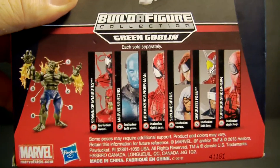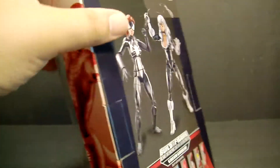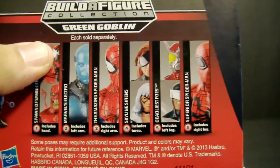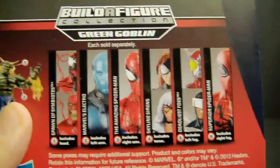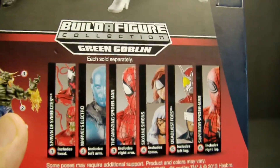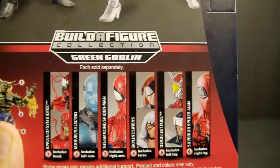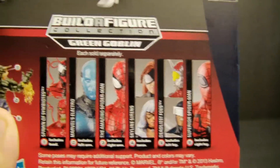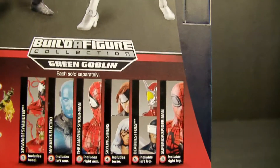On the back there are six figures to collect to complete the whole series. What's really cool is that I'm only missing Carnage, who comes with the head. At that point I'll have two heads, two torsos, and two left legs — so it's really up to me whether I want to build a second Ultimate Goblin and give it away, sell it, or trade it with someone. I could also consider picking up another Electro, Spider-Man, or even the Superior Spider-Man, which isn't too expensive.